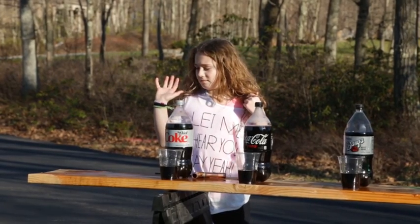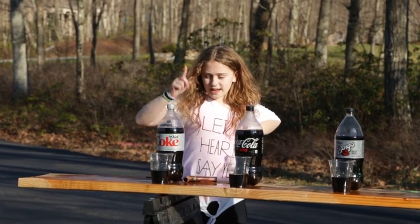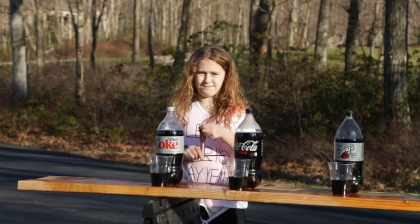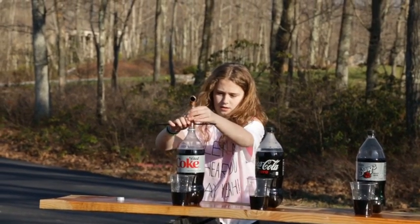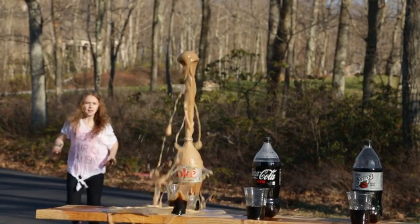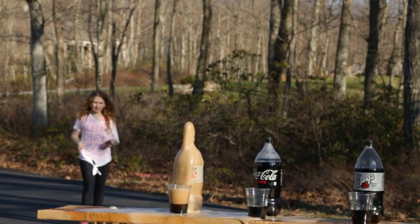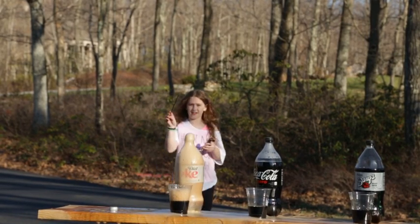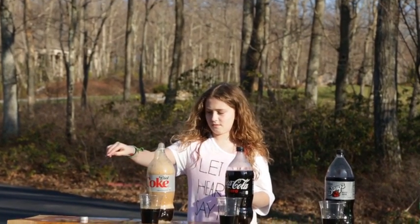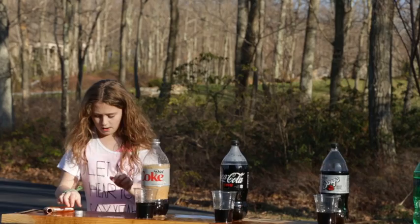On to the next soda: Diet Coke. I'm just going to load up my device here — it's all over the table now too. I think that one is a little bit higher than the Coke. That one is definitely higher than the Coke, I think. That was pretty cool.